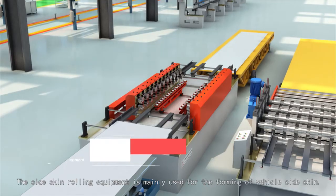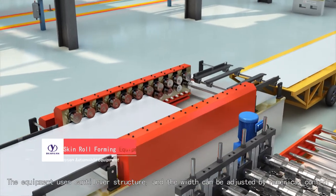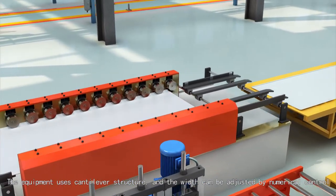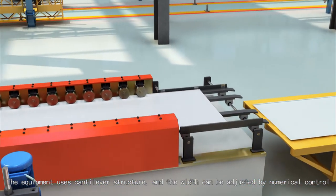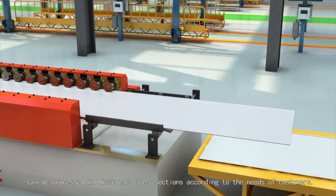The side-skin rolling equipment is mainly used for the forming of vehicle side-skin. The equipment uses cantilever structure, and the width can be adjusted by numerical control. It can be processed in different cross-sections according to the needs of customers.